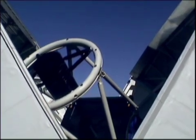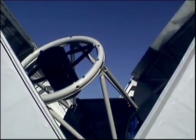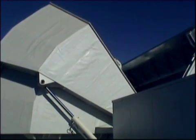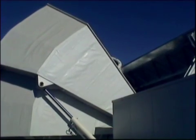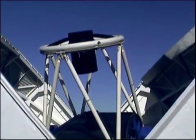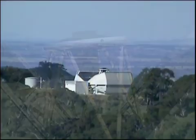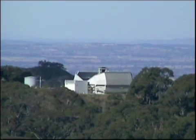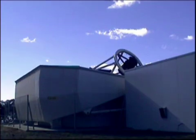The telescope is suspended in an altitude-azimuth mount with two main axes of motion. The azimuth axis rotates the telescope through one and a half full revolutions, and the altitude axis changes the inclination of the telescope from 20 degrees above the horizon up to the zenith. These two axes are hydrostatic bearings where the telescope floats on a film of oil as thick as a human hair.